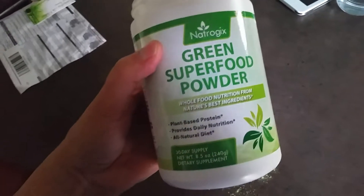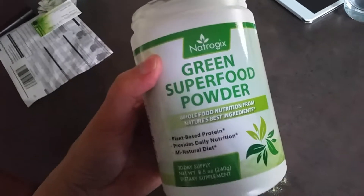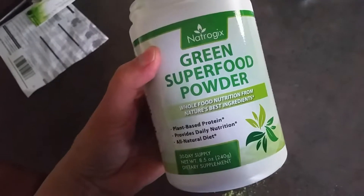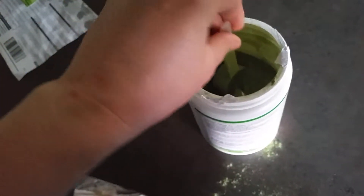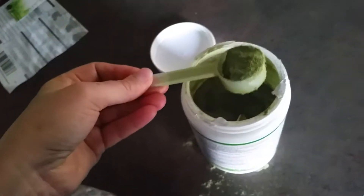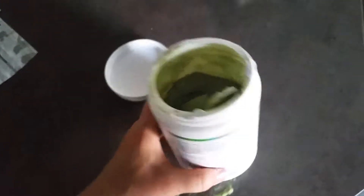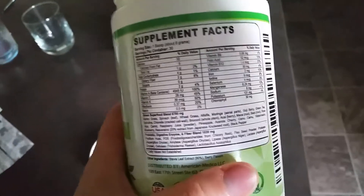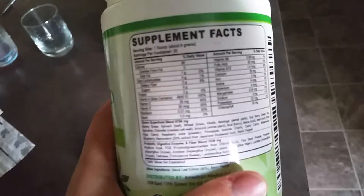This is Nitrogix green superfood powder — whole food nutrition from nature's best ingredients. It's plant-based, a 30-day supply. This is the size of the serving, and as you can see on the back here, it has a green superfood blend that includes...